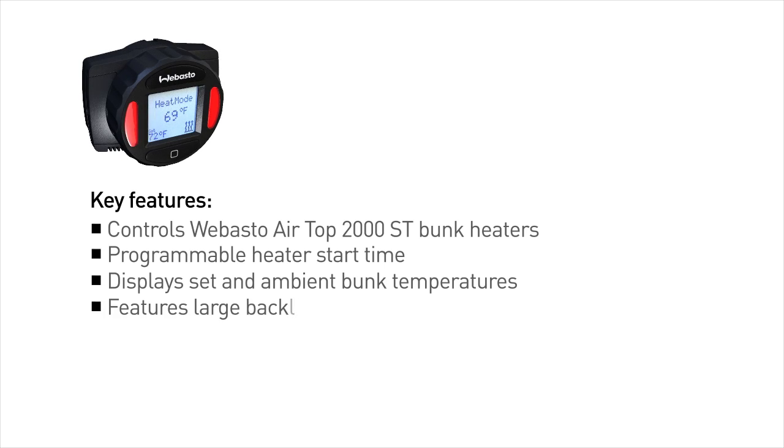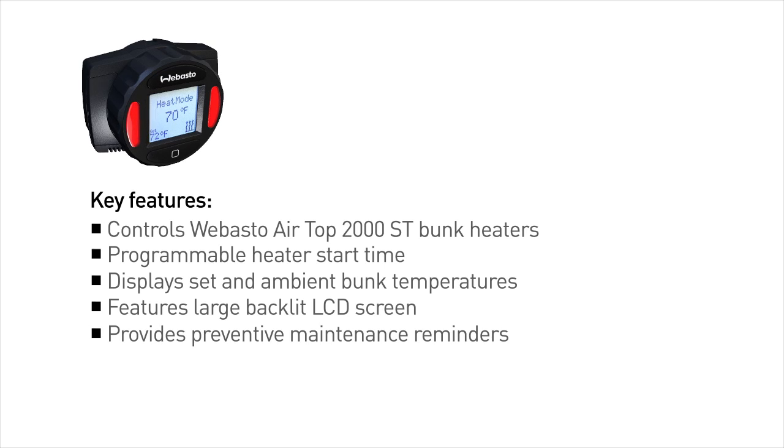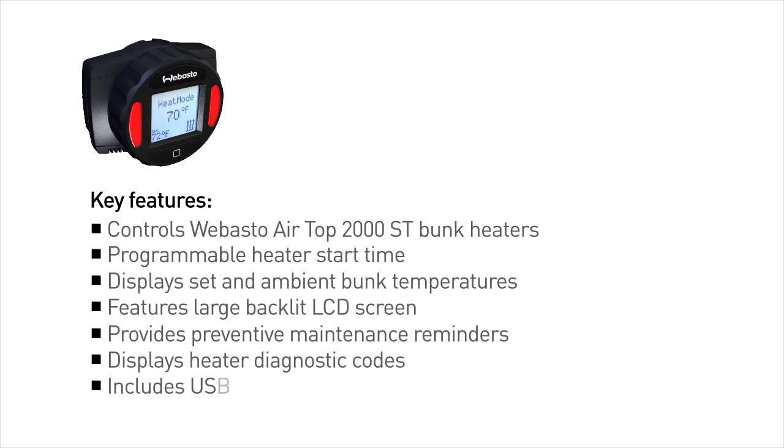It's very intuitive, very easy to use. For example, if the driver is most comfortable at 72 degrees, it's quick and easy to set the SmartTemp Control 2.0 to the driver's ideal comfort level.